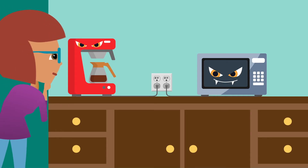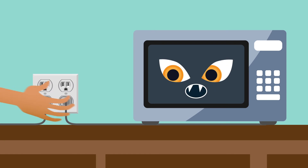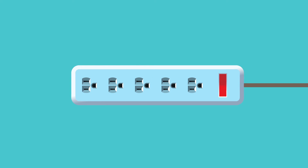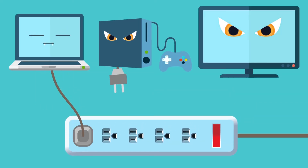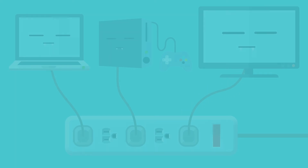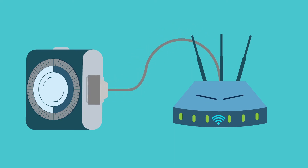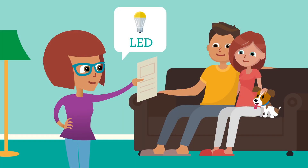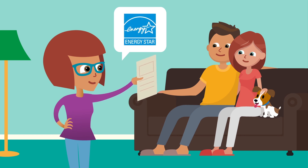Slaying vampires saves you money and helps the environment. You can unplug vampires, killing them instantly. If you don't use your vampire device, get rid of it. Use power strips for devices you use often. Smart power strips can sense vampires and shut off the energy they crave automatically. Set up timers for things like your Wi-Fi while you're asleep or at school. Talk to your parents about upgrading to newer, more energy-efficient appliances.